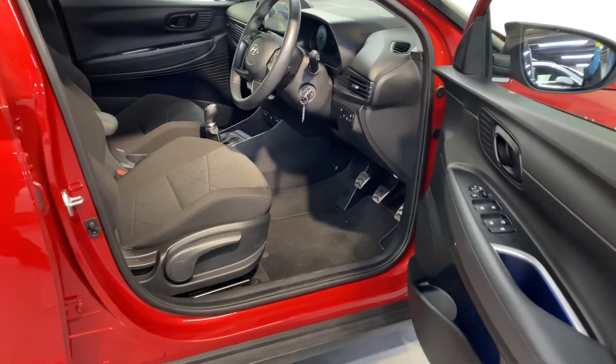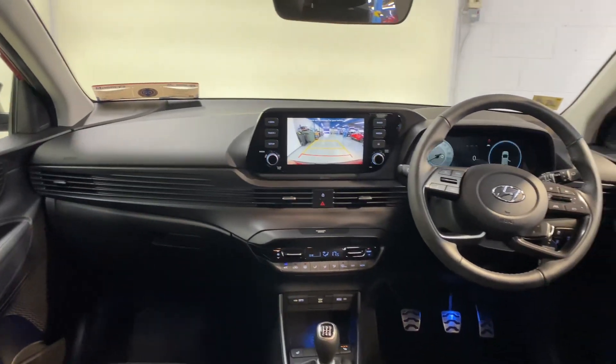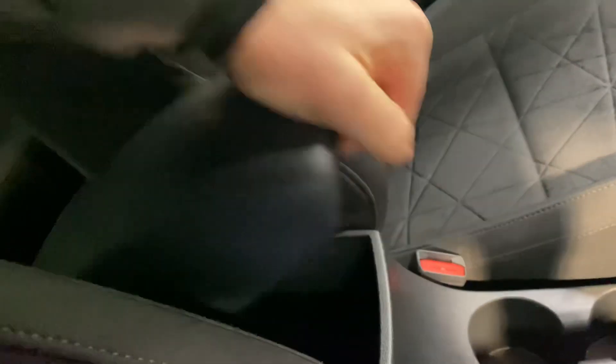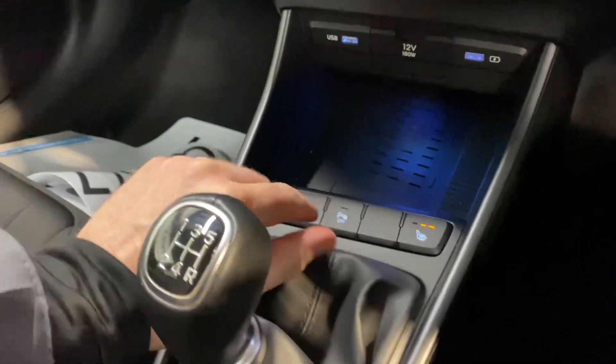It also comes with two ISOFIX points for your child seats and a very comfortable cloth interior. This car has the 1.2-litre petrol engine. It has the usual storage space and cup holders, a five-speed gearbox, and heated seats up front.